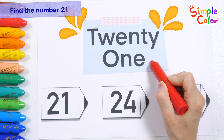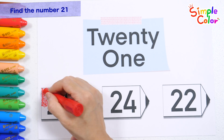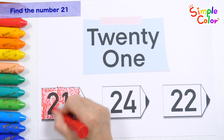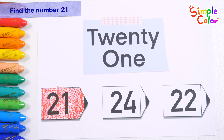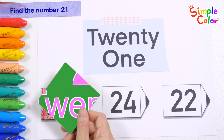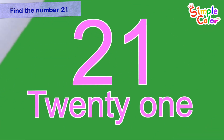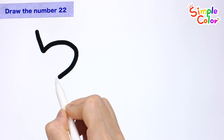Let's read it! 21. Shall we find out what number it is? Found it! 21. Very good! 21. Let's draw some numbers!